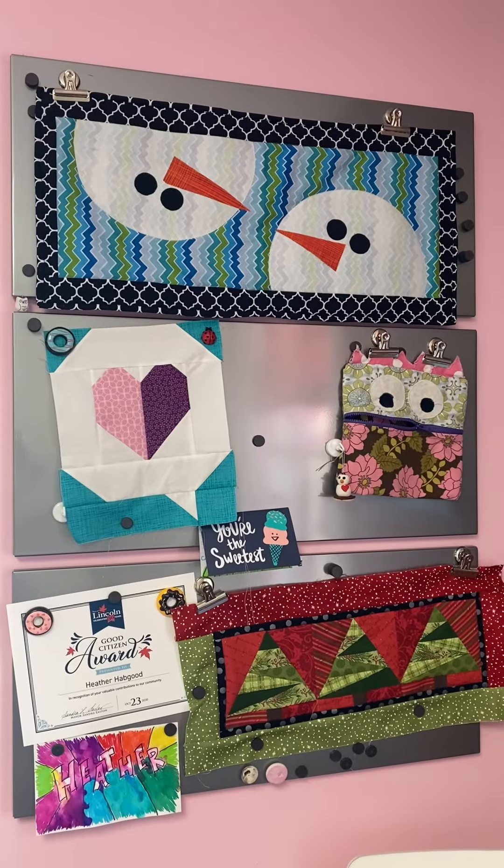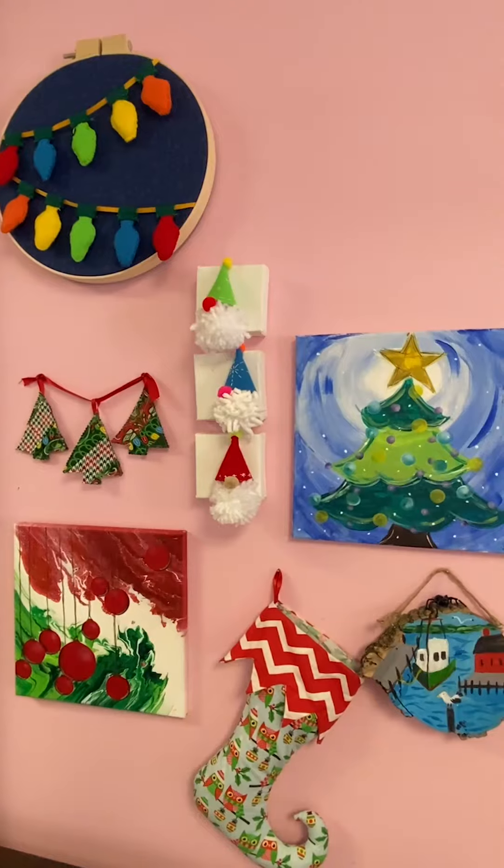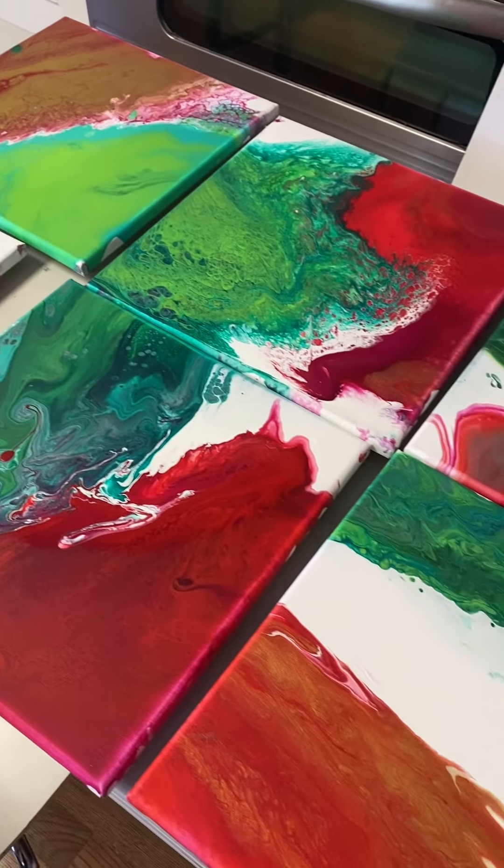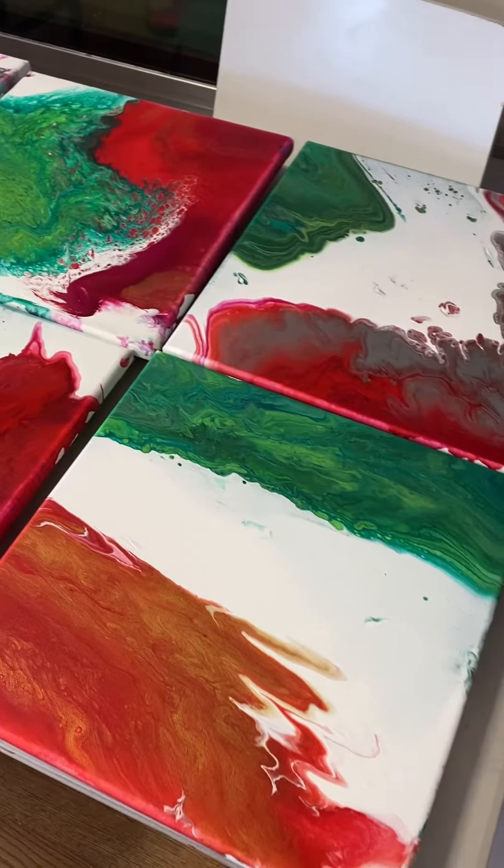They've been running art programs and workshops for almost 15 years. We focus on sharing art with artists of all ages. Most of the programs are for children ages 4 to 14 years old, but they do adult workshops too.